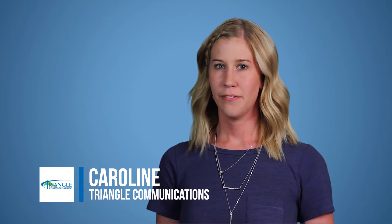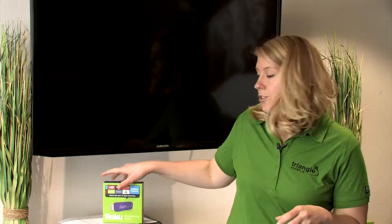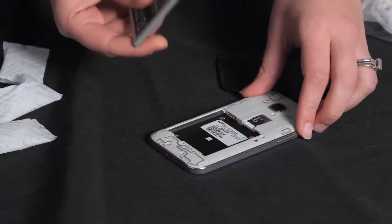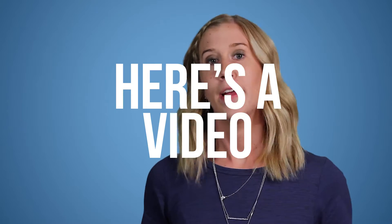Hey everyone, what's going on? This is Carolyn from Triangle Communications, and today on Tech Talk we're going to talk about the top three things to know about 4G LTE. 4G has been around for a while now, but we still get a lot of you asking, what is 4G? So here's a video.